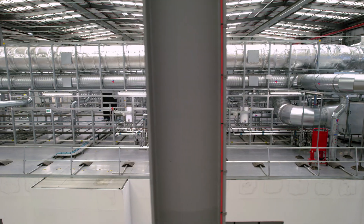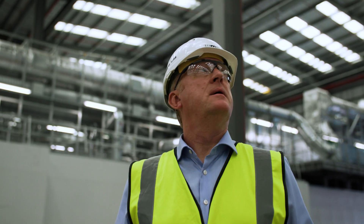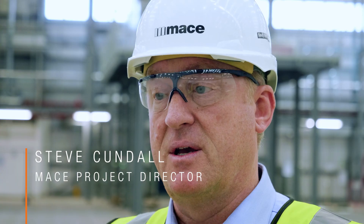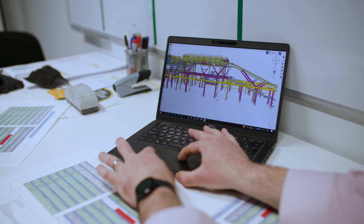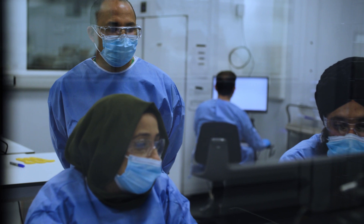The Rosalind Franklin Laboratory was created in response to the COVID emergency. It's a facility that's going to process a huge number of COVID tests. We knew that the delivery was going to have to be agile and efficient because of the sheer nature of the project and the emergency we were facing. We brought in a team of subject matter experts that worked with the DHSC team to come up with a solution that allowed a progressive handover and allowed the lab to start processing COVID test samples as soon as possible.